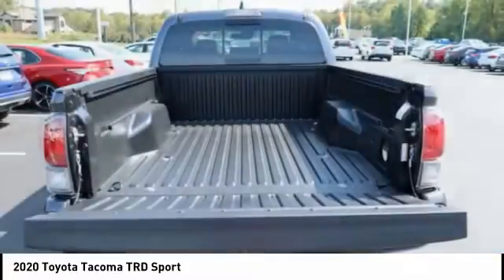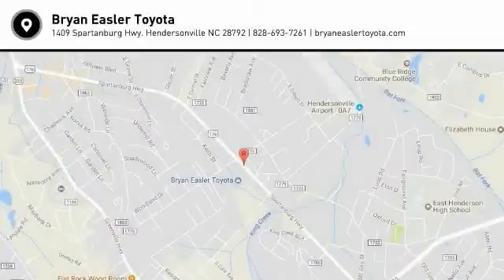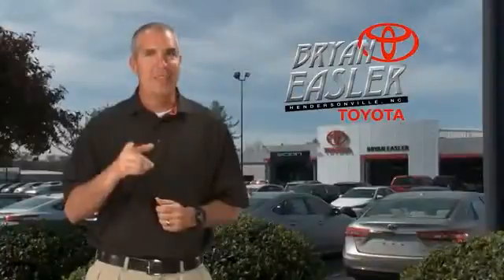If you like it online, you'll love it in your driveway. Take it for a spin today. Eysler makes it easy.